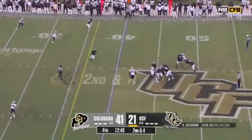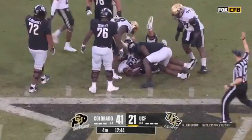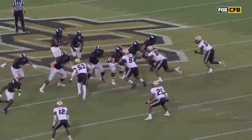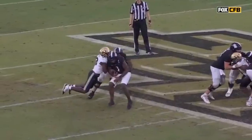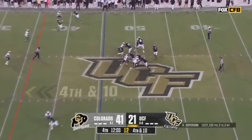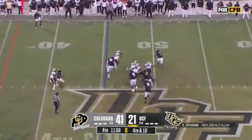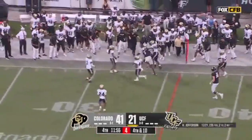Second and four, backside pressure — Jefferson's in trouble and down he goes. Samuel Okunlola with the sack — these are two giant tackles for UCF, 6'10" and 6'7", but both better in the run game. Fourth and ten, four-man rush, Jefferson in trouble again, able to break free, direct in traffic — Jefferson has the first down. That's outstanding work.